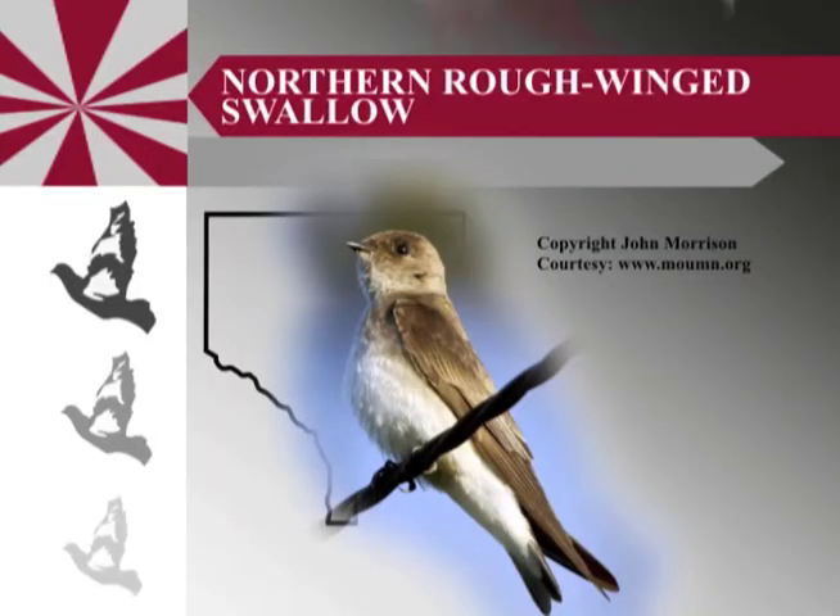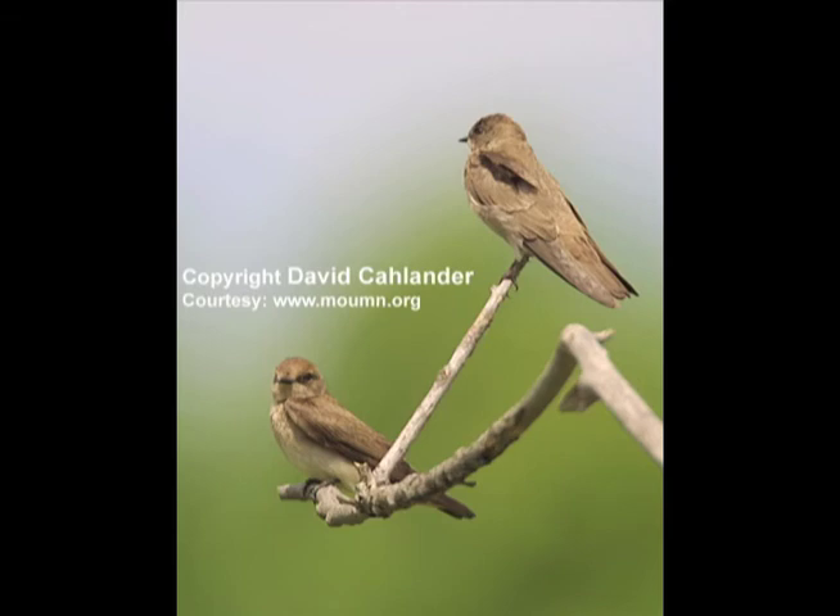How about the northern rough-winged swallow? It's so named because its feathers have a rather rough appearance. They are also cavity or crevice nesting birds, laying four to six white eggs. They usually nest near water because they tend to do a lot of their feeding above water, and spend the winters in Central and South America.